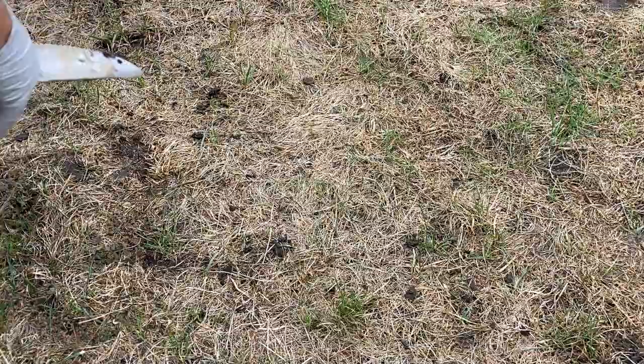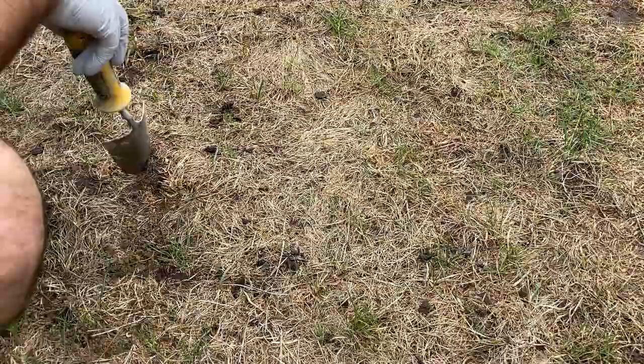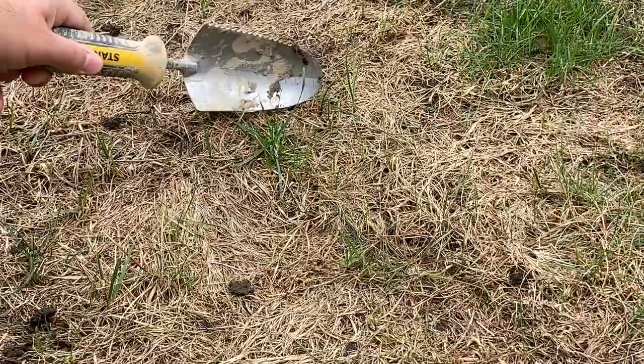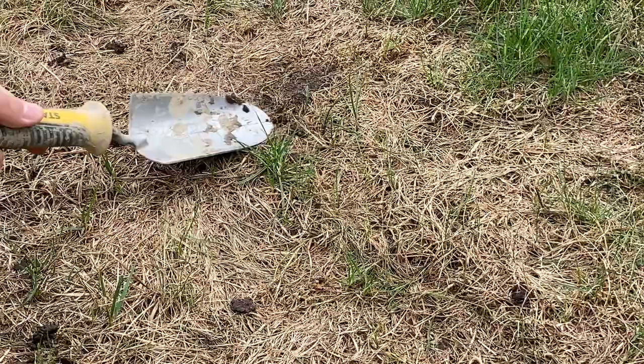I'm going to go ahead and lift up some of this dead patch to see if I can find any grubs to confirm my suspicions. I'll pick one of these brown patches and pull back some of this grass. More than likely we'll find a grub — and actually here's one already, it's not even deep. If you have big patches like I do, you're not going to have trouble finding the grubs.